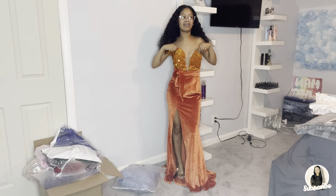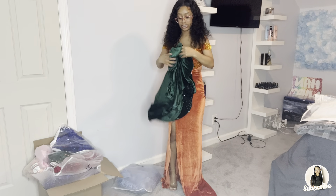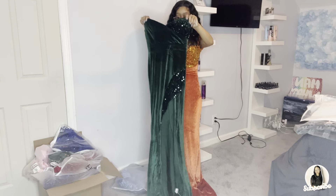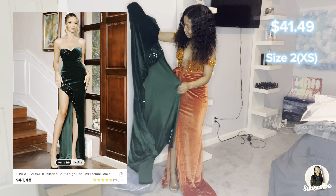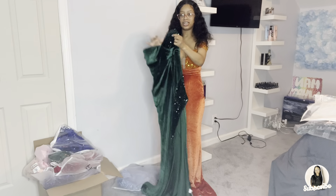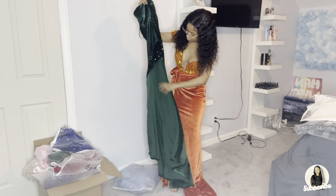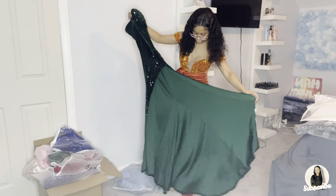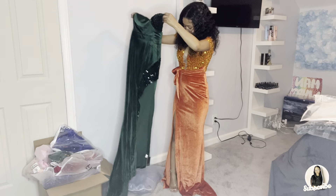Oh, we got a green one! The green ones have a lot of good picks. We have a slit dress with sequins right here and sequins all the way down to the slit. This one's a little scandalous though — let's try it on!